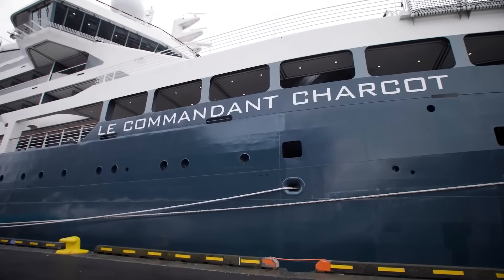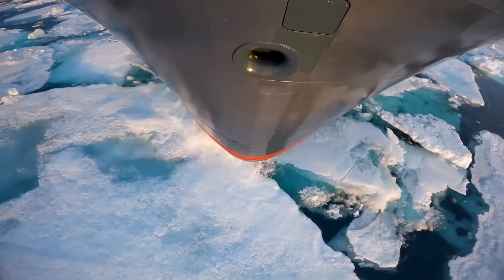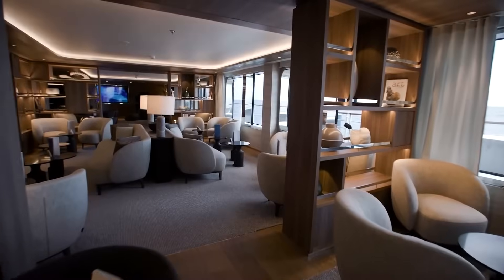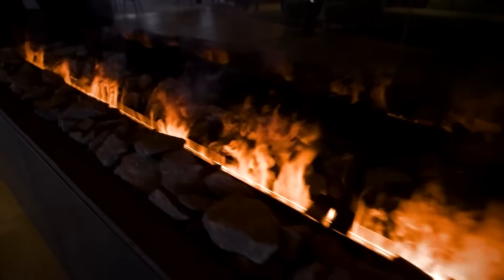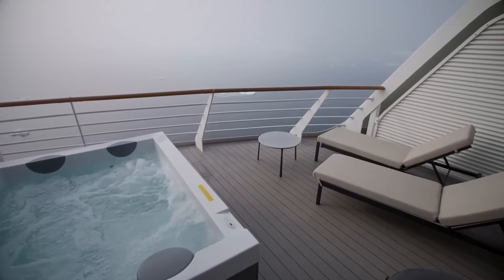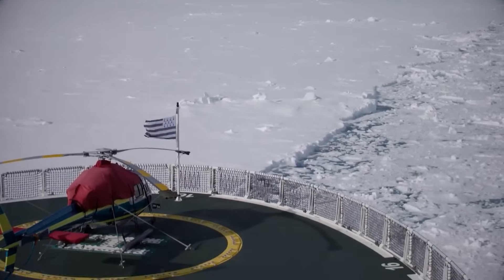Welcome aboard Ponant's luxurious Le Commandant Charcot, a marvel of modern exploration. Today we're diving into a world of luxury, innovation, and adventure as we explore all that this stunning cruise ship has to offer. Come with me to unveil Le Commandant Charcot.